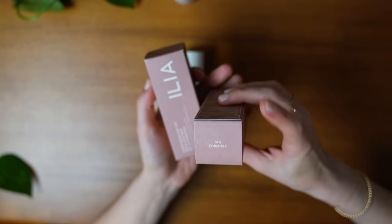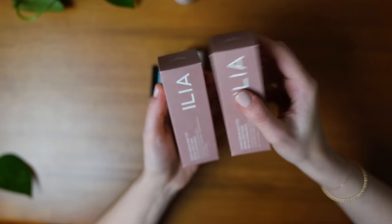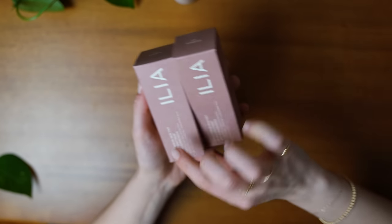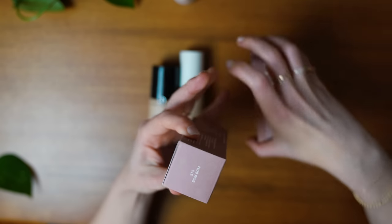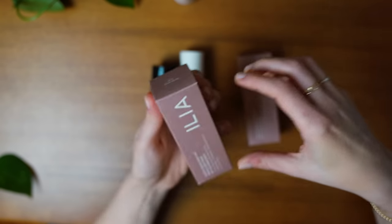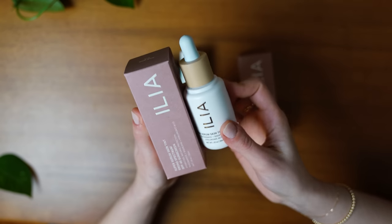These were some extra shades that Ilia sent to me. It's just a backup of the ST4 Formosa — it expires in 2023, so I'm going to hold on to this one. And then this is a darker shade, ST5 Bomb Bomb, which I think I'm actually going to donate because it hasn't been opened and Formosa is a pretty good shade for me.